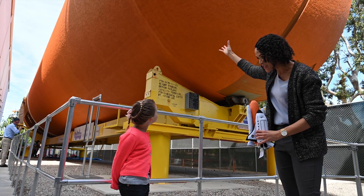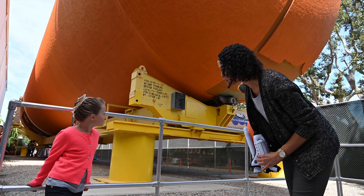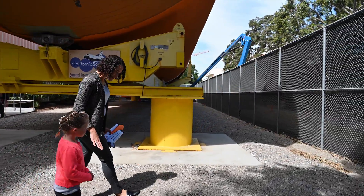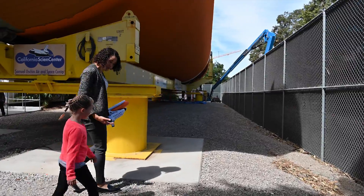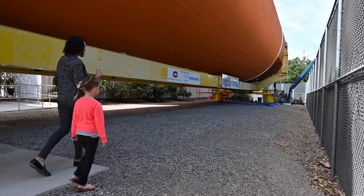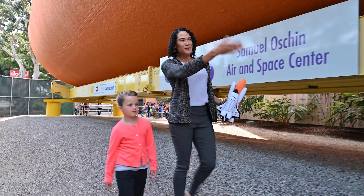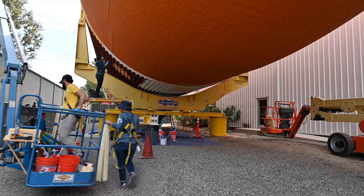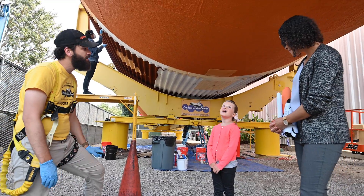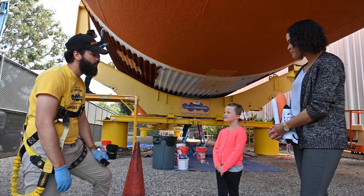This is the actual tank that we're going to mount Endeavour to. We only need the white solid rocket boosters — those are coming and they'll be here in a couple of years. Before we build our stack and go vertical, we have to do some repairs. You can see over here there's a lot of foam that's missing. This orange stuff on the outside is foam that kept the fuel inside really cold so it would work well with the space shuttle.